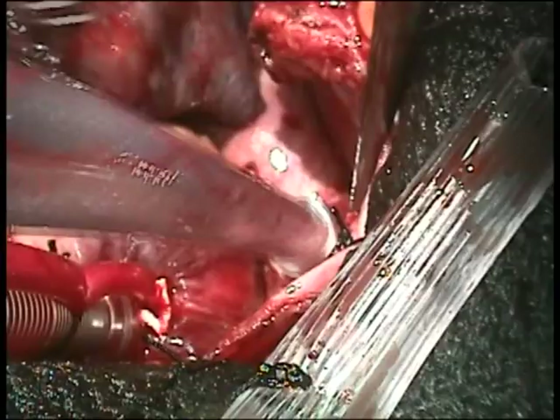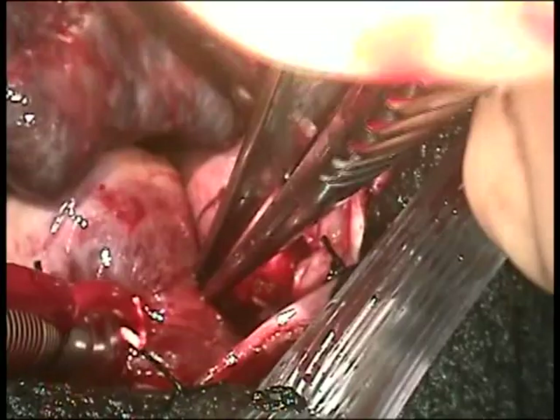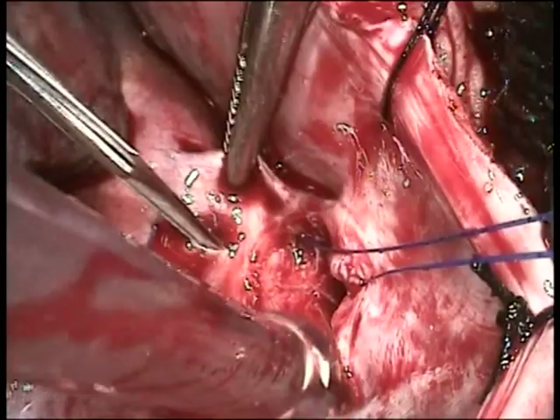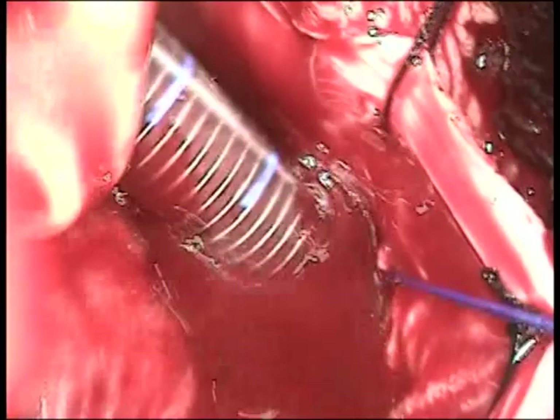The aorta is to the left, the right atrial appendage is towards the top of the screen, and the superior vena cava is towards the right. You can also see tubing at the bottom of the screen insufflating the field with carbon dioxide to minimize air entry into the heart. The purse string is now complete and I make an incision into the superior vena cava. The blood is evacuating at a very high pressure — abnormally high — confirming the obstruction to the tricuspid valve. The cannula is placed upward into the superior vena cava and then secured.